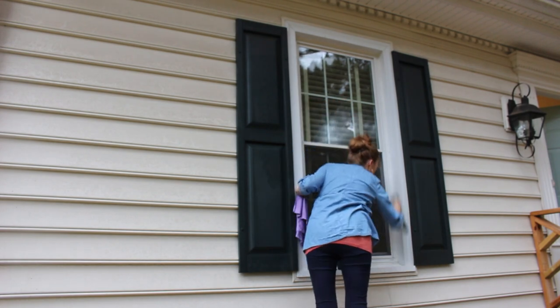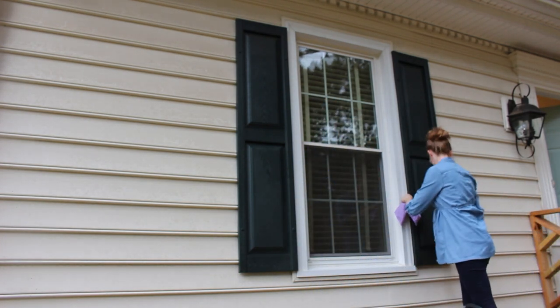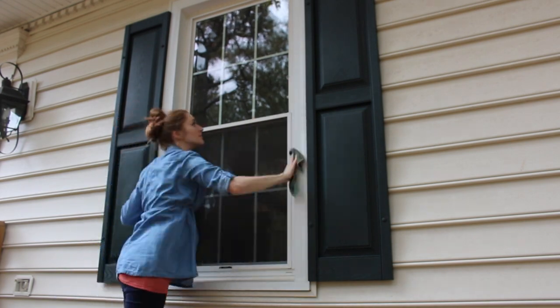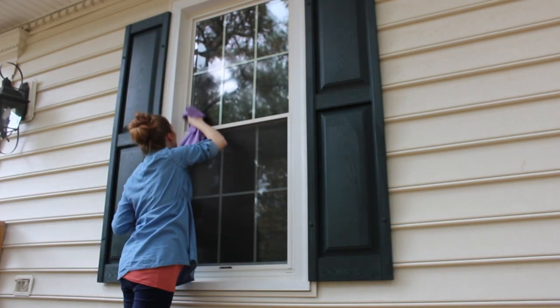I'm on a step stool here. I had underestimated how high up these windows go, so I'm going to recruit my husband to help me finish this project. I'm currently expecting our second child — I'm in my third trimester — and I don't feel confident getting up on a ladder to do this myself, so I'll see if he'll help me out later.